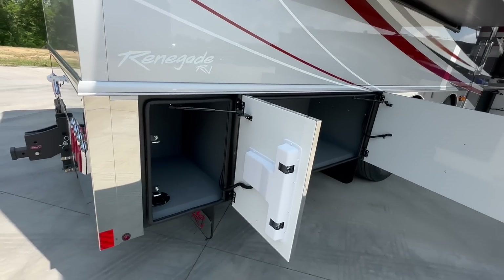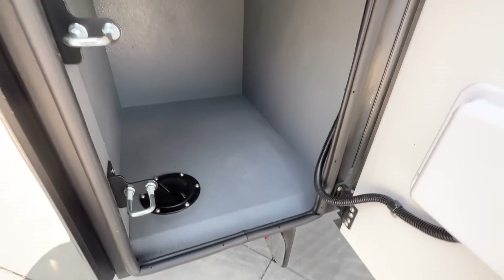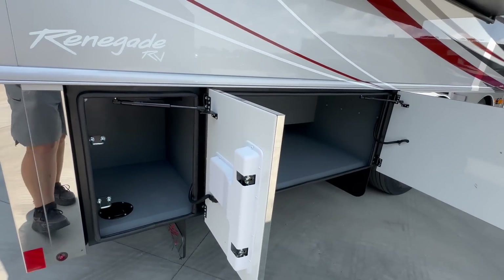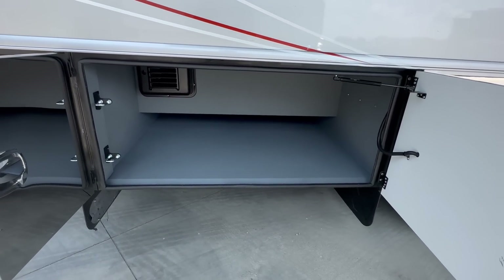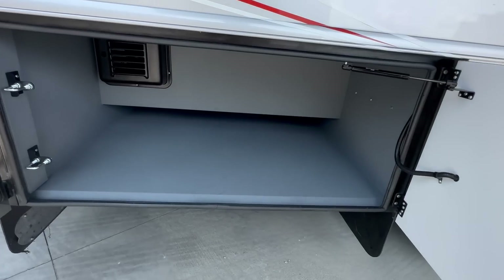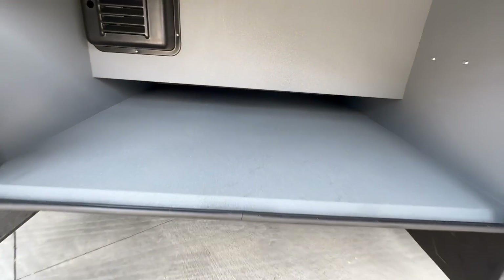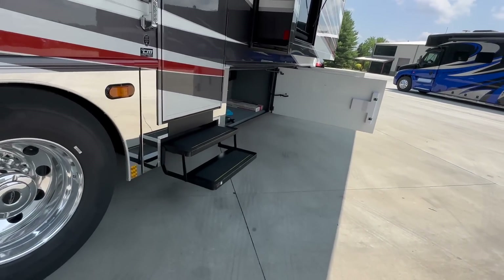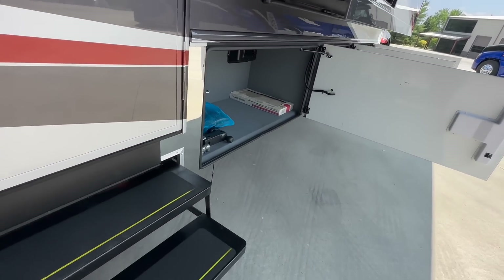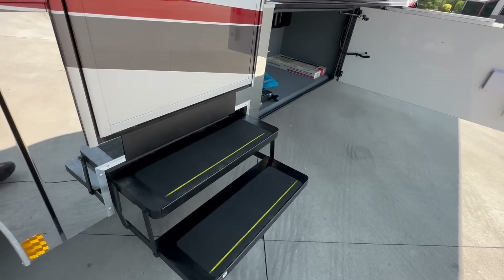Every compartment has been bedlined or rhino-lined — a textured gray color. I like that option; it's a good moisture barrier, serves as a little insulation, and keeps the compartments from rusting over time. The next compartment is pretty big for storage and has a pass-through that goes up under the frame rail, allowing you to store lawn chairs, tables, or anything over about 3 feet in length. Something I noticed on the newer Renegades: the steps are wider — used to be about 24 inches, now they're closer to 30 or 32.